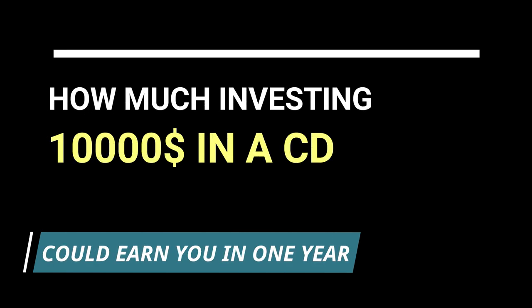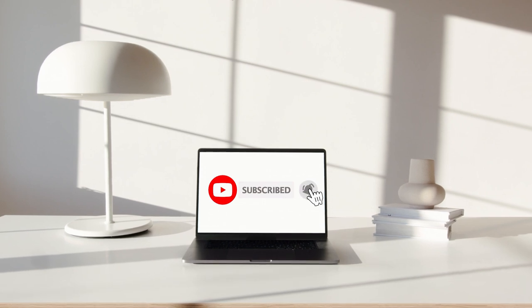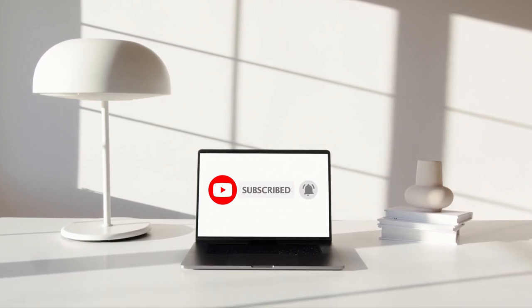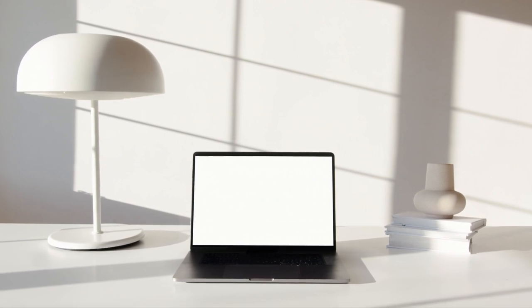In this video, we are going to discuss how much investing $10,000 in a CD can earn you in 1 year. Before we get into this video, make sure to hit that subscribe button and leave a comment below saying "I subscribed." I will try my best to reply to as many comments as possible.